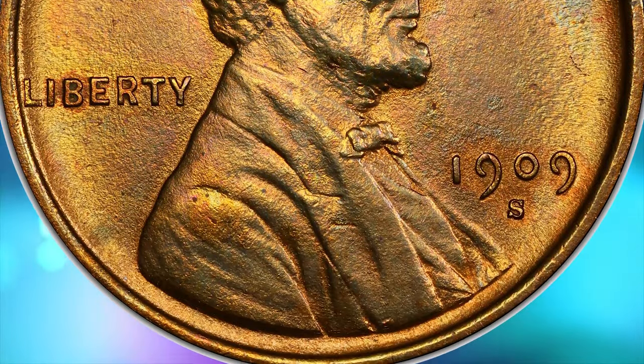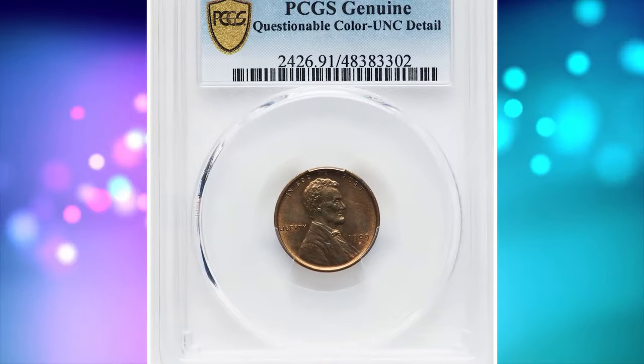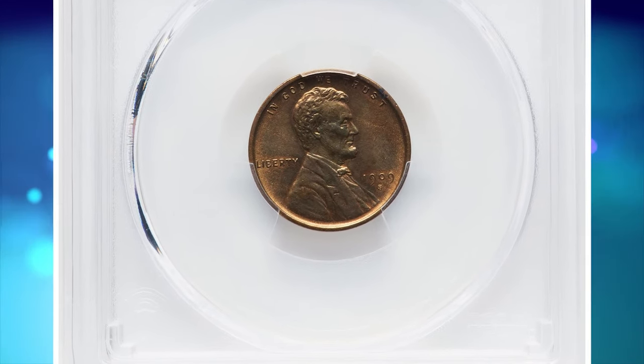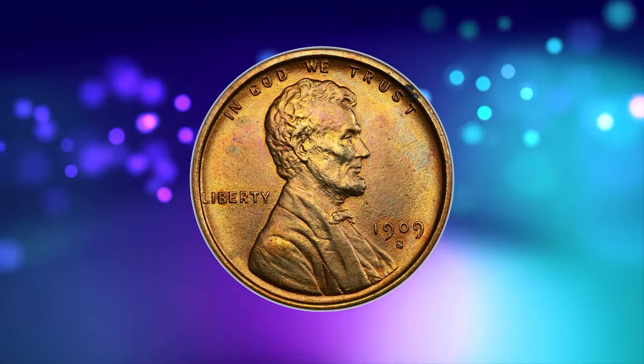Toning refers to the natural or artificial discoloration that can occur on the surface of a coin over time. Natural toning can develop due to exposure to environmental elements such as air and moisture over an extended period. Artificial toning can negatively impact a coin's value, as it is generally preferred for coins to retain their original surfaces.